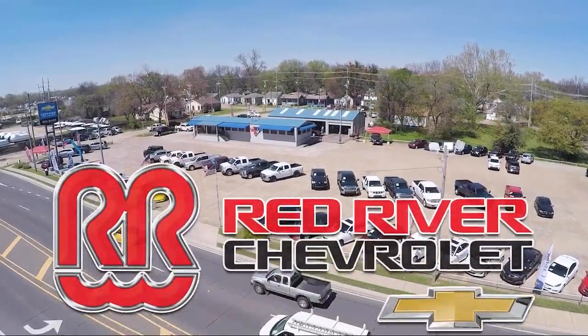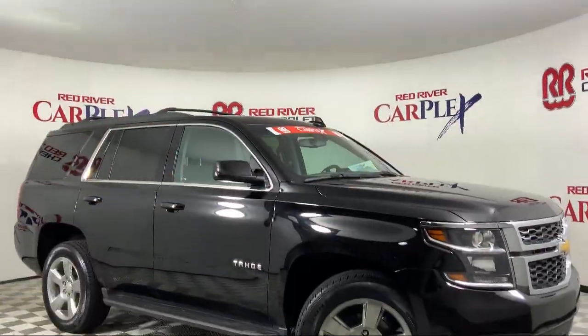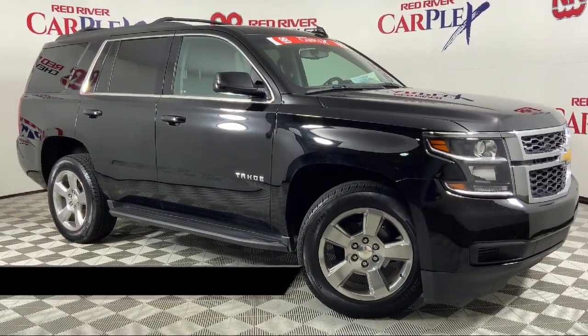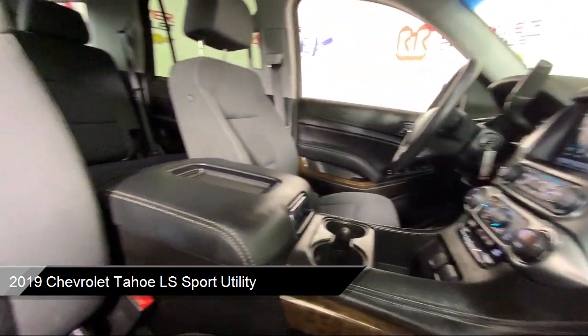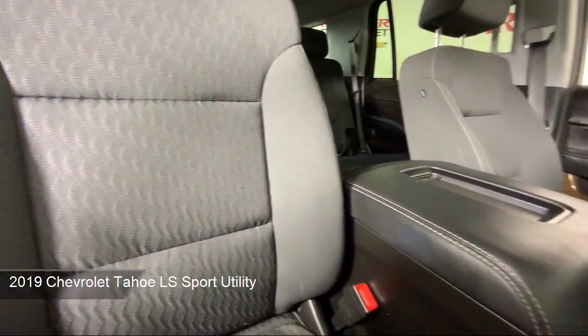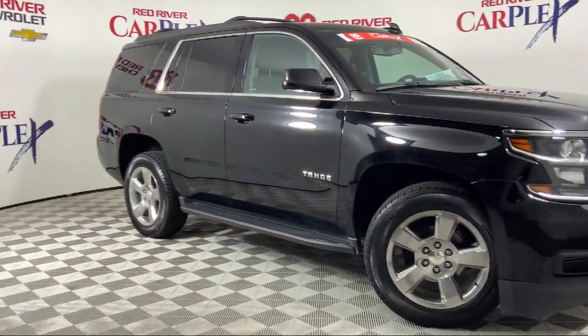Thank you for shopping with Red River Chevrolet, and we'd like to tell you a little bit more about this vehicle. It comes equipped with OnStar and Chevrolet Connect Emergency Communication System, Preferred Equipment Group 1LS, Roof Rack, Bluetooth Smartphone Integration, and Rear View Camera.